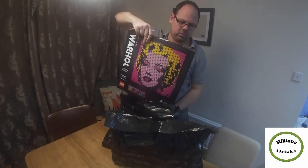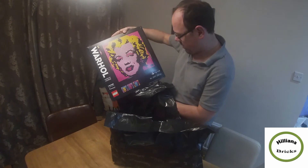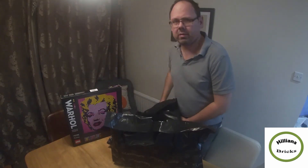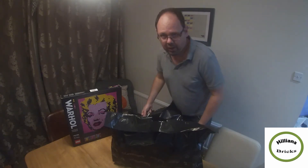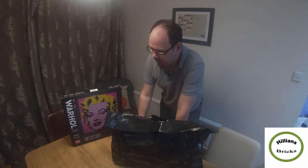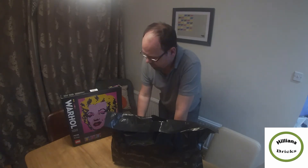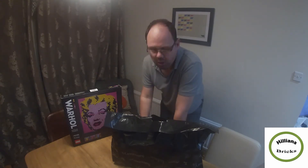The one we got is the Andy Warhol one — Marilyn Monroe — set number 31197. We paid £57.50 for that at Argos, which I think is an absolute steal. Argos are clearing all their lines, getting ready for the 2021 Lego collection, so they want to clear their warehouse and put on lots of sales. Most things are out of stock so I was fortunate to snap one up quickly.